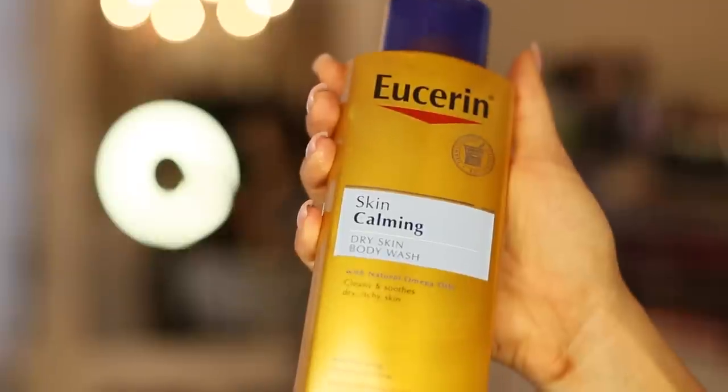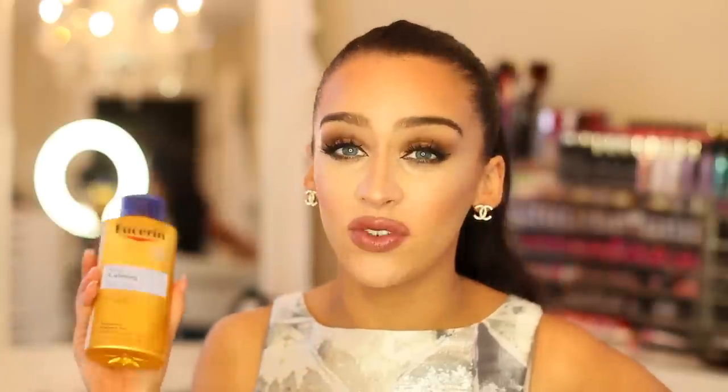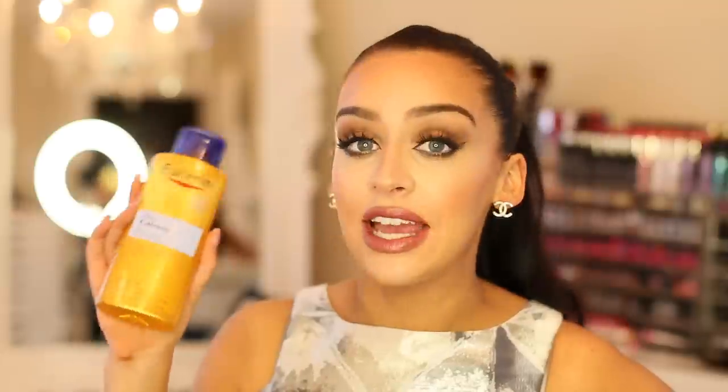I've mentioned before that I have eczema, dry skin, and sensitive skin. Nothing really makes eczema go away unfortunately, and especially in the winter months it just gets a lot worse. But what I always use is the Eucerin Skin Calming Dry Skin Body Wash. When I was using different body washes with scents or that were creamier, it would make my eczema a lot worse and a lot more itchy. This is probably my sixth or seventh bottle — I started using it about six or seven months ago and I wish I found it sooner. If you guys have eczema, psoriasis, or just dry itchy skin, this will definitely help.